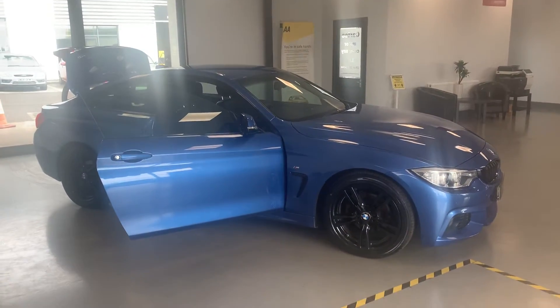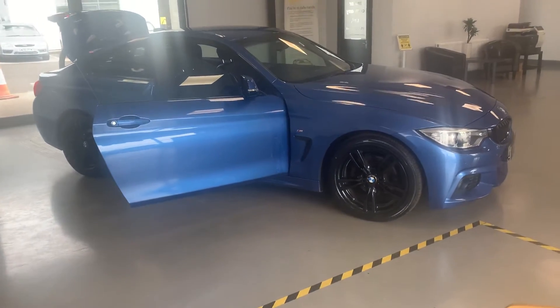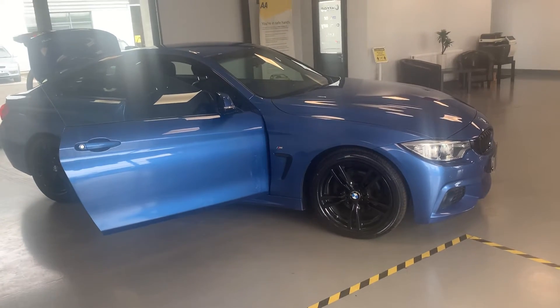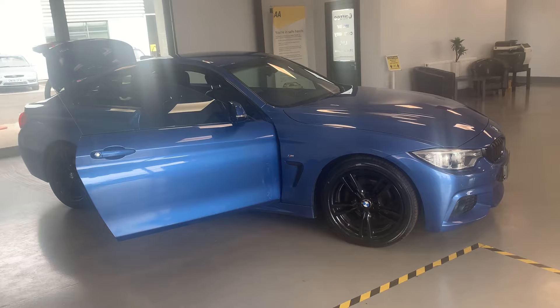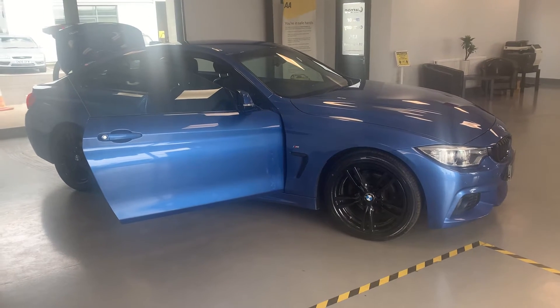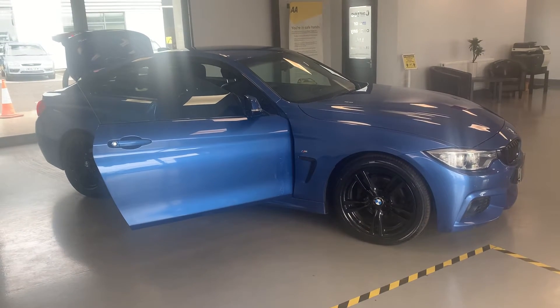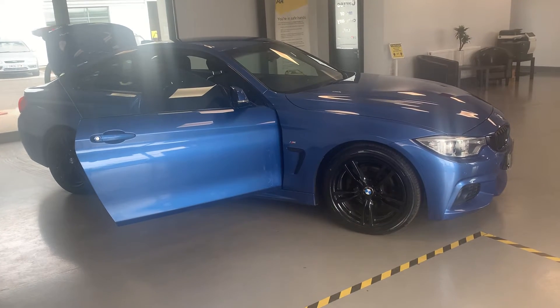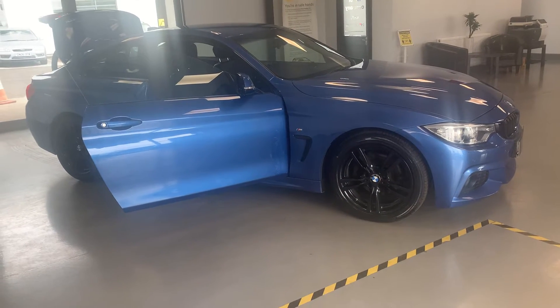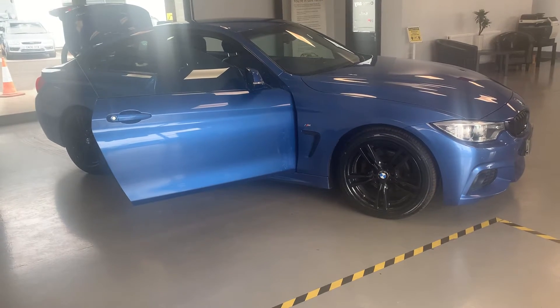Hi folks and welcome back to CarTech. Here we have for you a 2015 65-plate BMW 4 Series. It's the 420D M Sport, two-door, 188 brake horsepower. Believe it or not, it's only 30 quid a year road tax. It's got 83,146 miles on the clock, and great service history with it.